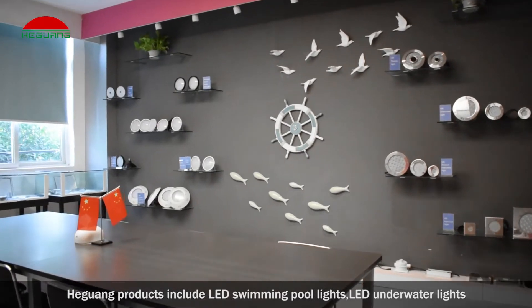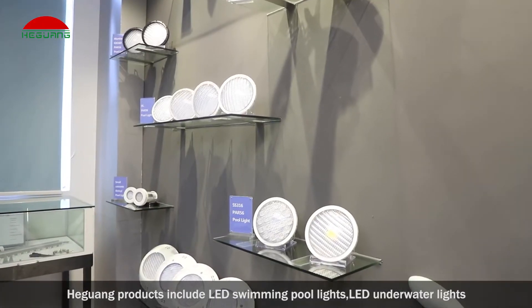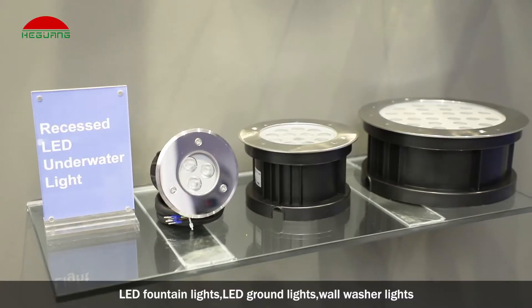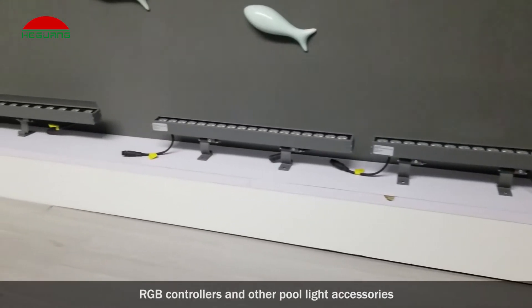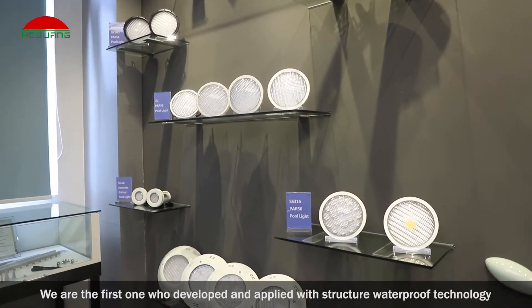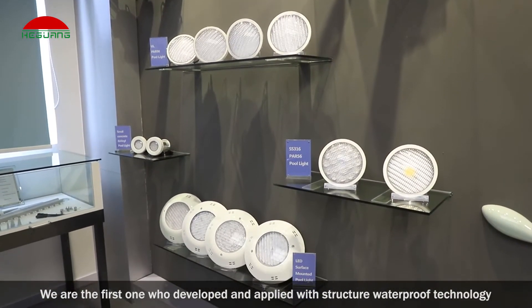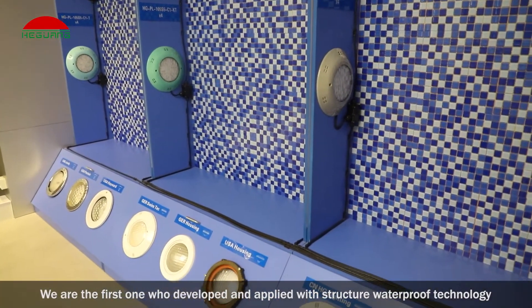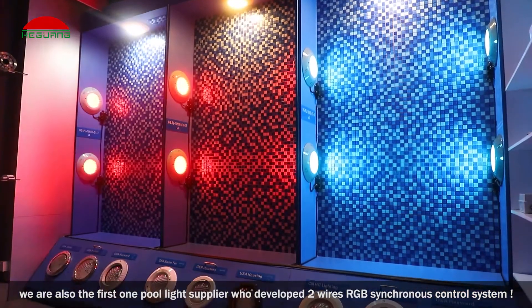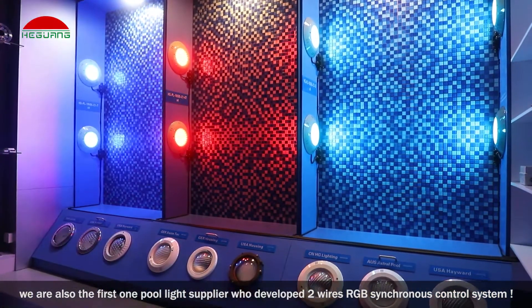Heguang products include LED swimming pool lights, LED underwater lights, LED fountain lights, LED ground lights, wall washer lights, RGB controllers, and other pool light accessories. We are the first to develop and apply Structure Waterproof technology, and also the first pool light supplier to develop a two-wire RGB synchronous control system.